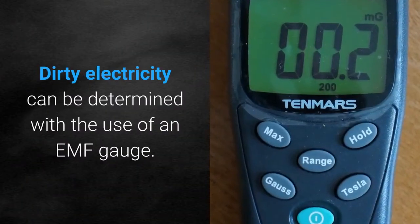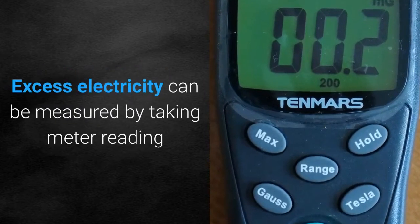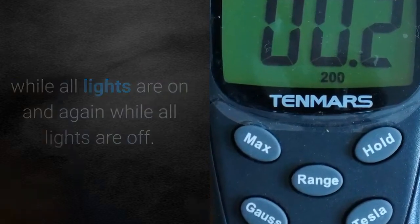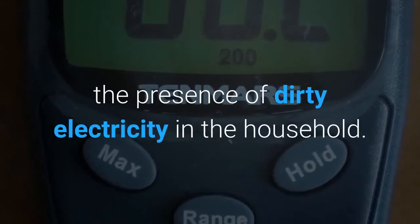Dirty electricity can be determined with the use of an EMF gauge. Excess electricity can be measured by taking a meter reading while all lights are on and again while all lights are off. Higher results while the lights were on indicates the presence of dirty electricity in the household.